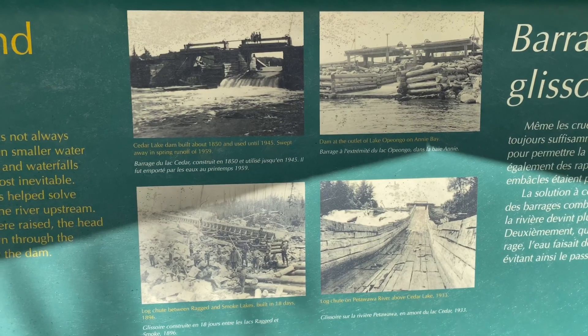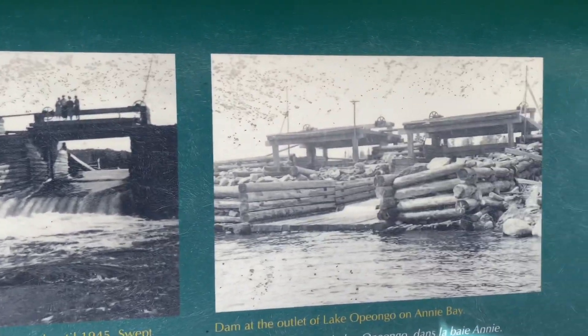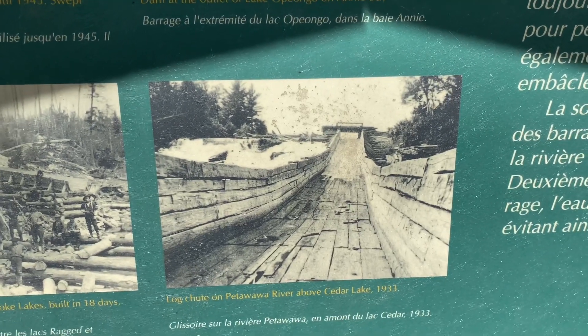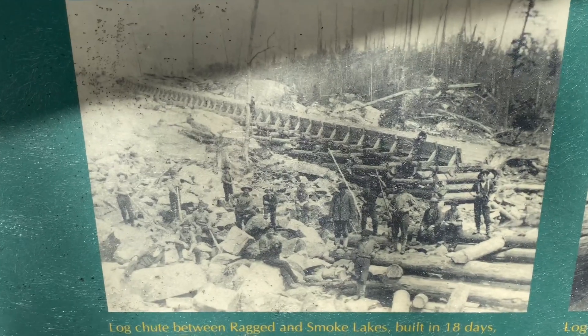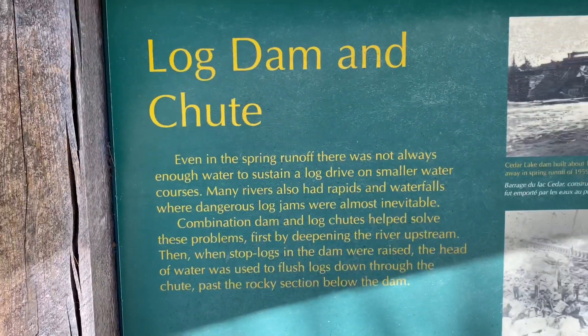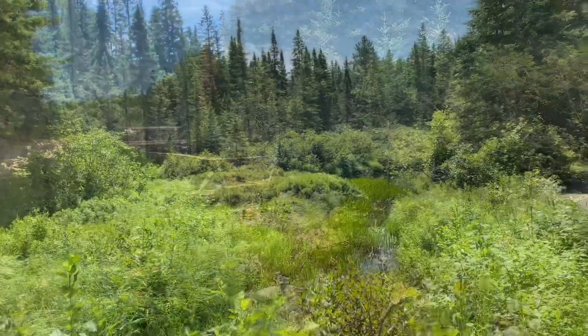That is a small example there behind me, but these are some actual pictures of the dams. Underneath, there were really big chutes — some of them look to be a couple hundred feet long. This one's a good example going over rocks, because obviously logs would never make it over that on their own.